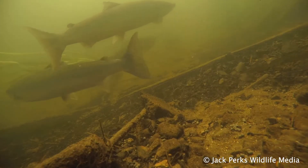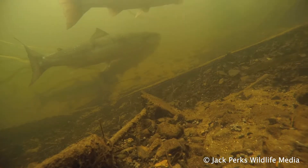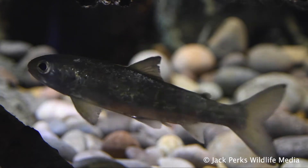Often referred to as the king of fishes, salmon have one of the best known life cycles. Small salmon called smolts turn silver and develop a larger eye suited to marine life, and slowly make their way down to the sea.